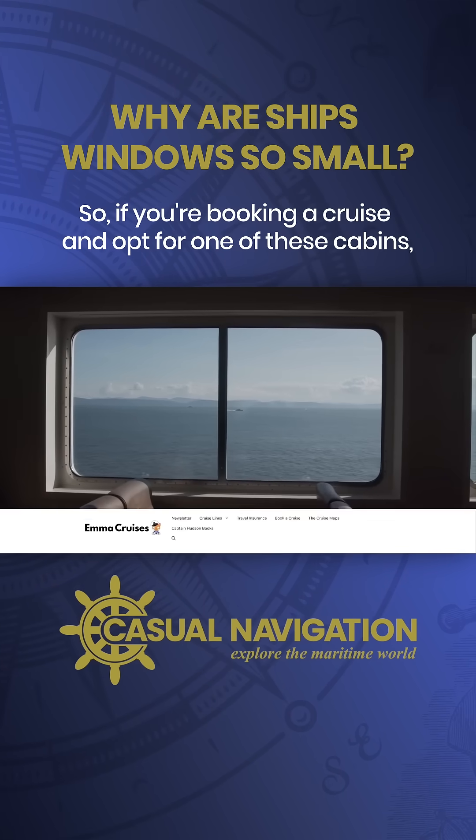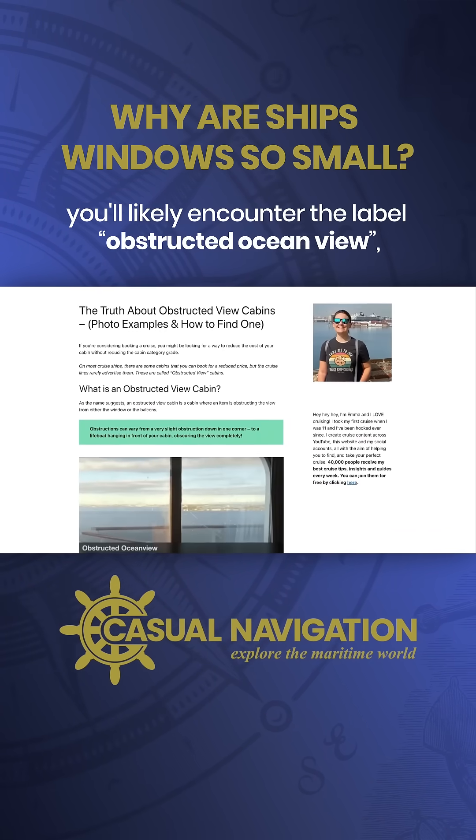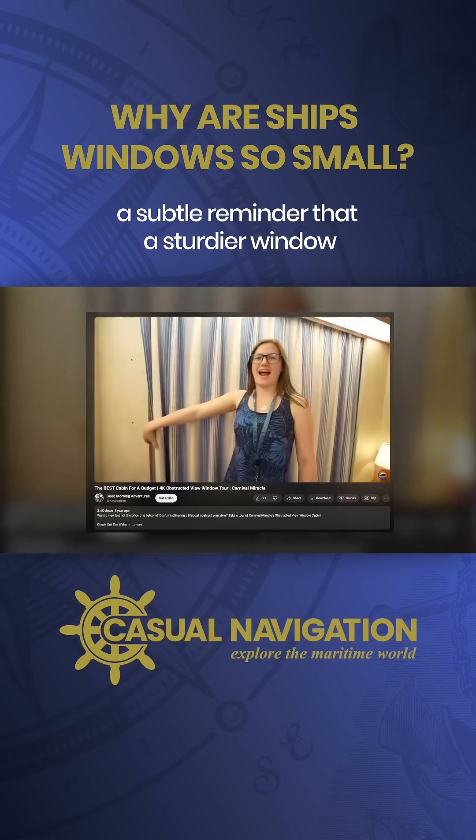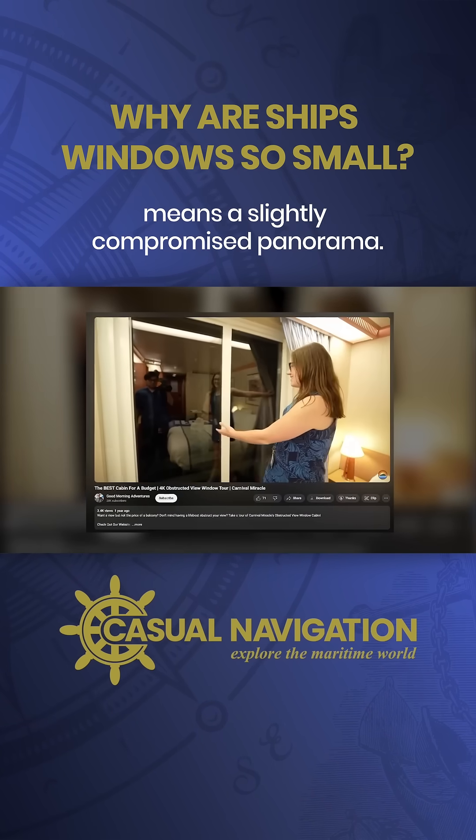So if you're booking a cruise and opt for one of these cabins, you'll likely encounter the label 'Obstructed Ocean View' — a subtle reminder that a sturdier window means a slightly compromised panorama.